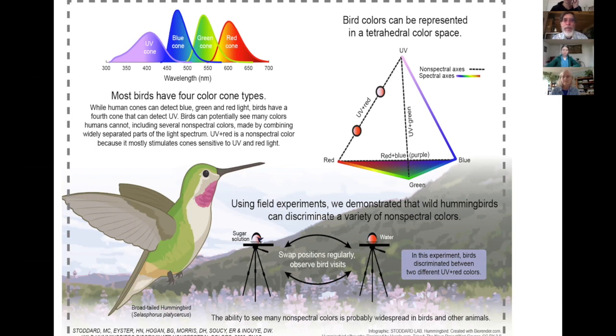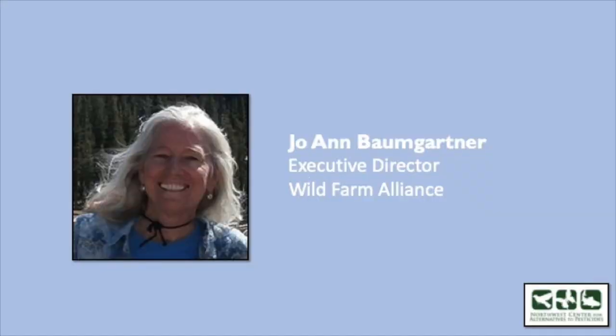I'll stop there and depending what the moderators want to do, we can answer some questions now or wait till the end. Thanks for your attention. Thank you so much, David — that was really fascinating. I didn't realize there are so many different shapes of bills on hummingbirds, as well as the research you've been doing. The questions, we'll just go ahead and compile them and answer all of them at the end. Our second speaker is Joanne Baumgartner, executive director from the Wild Farm Alliance.